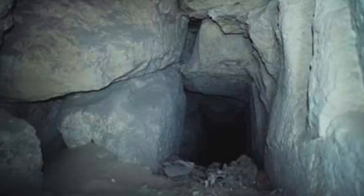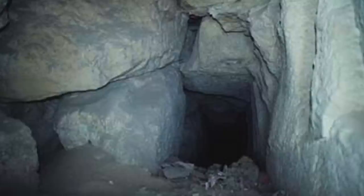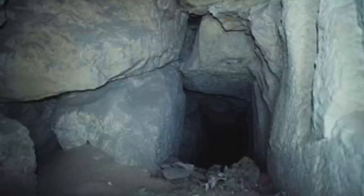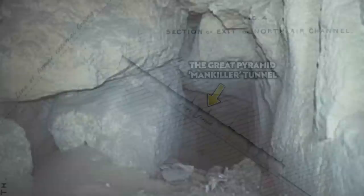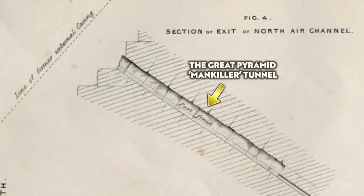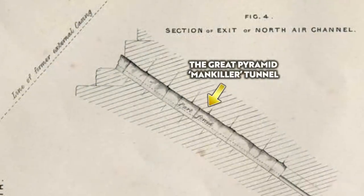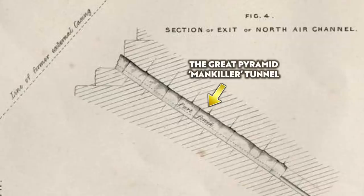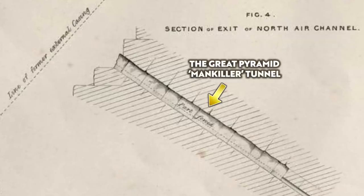The tunnel measured around 70 centimetres square, and was large enough for one man to squeeze inside, but it had been filled with 4 cubic metres of sand, stones and debris. Gantenbrink and his team cleared it out, naming the tunnel the Mankiller, because once clear, it was akin to a trap, like something you'd expect to see in an Indiana Jones film.